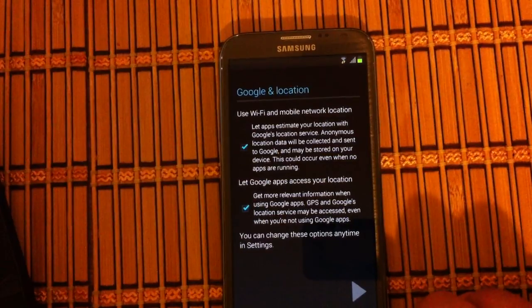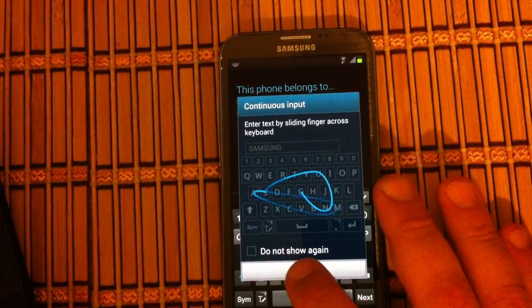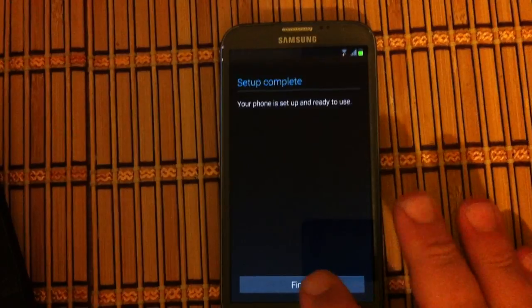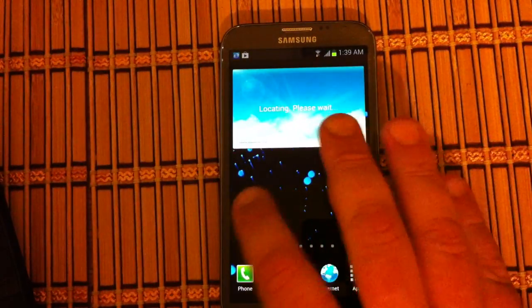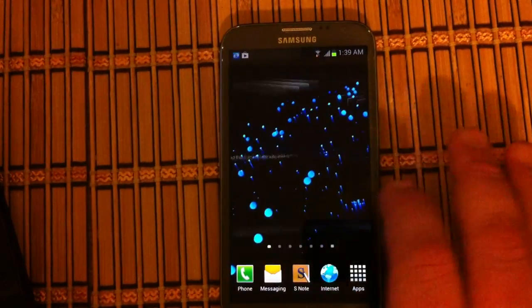It's asking me if I want to back up and restore — of course. Location — of course. This phone belongs to me. There we go. Custom ROM loaded.